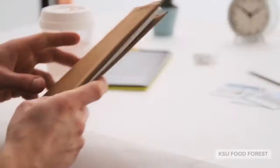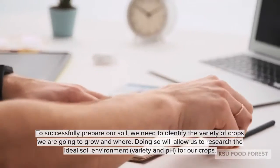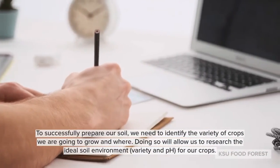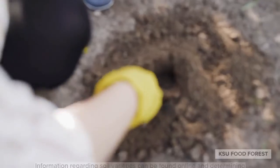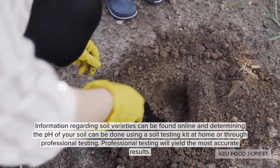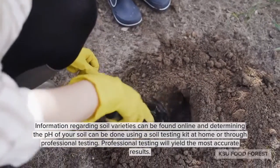We need to prepare our soil. To successfully prepare our soil, we need to identify what variety of crops we're going to grow and where. Doing so will allow us to research the ideal soil variety and pH for our crops. Information regarding soil variety can be found online, and determining the pH of your soil can be done through a soil testing kit at home or through professional testing.